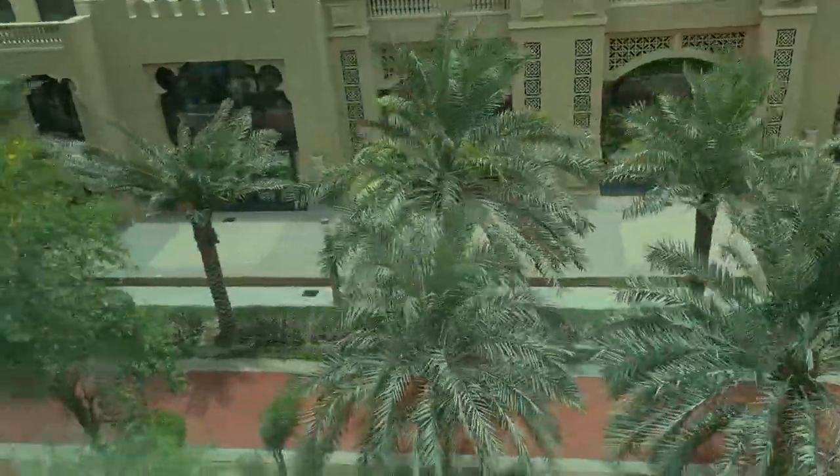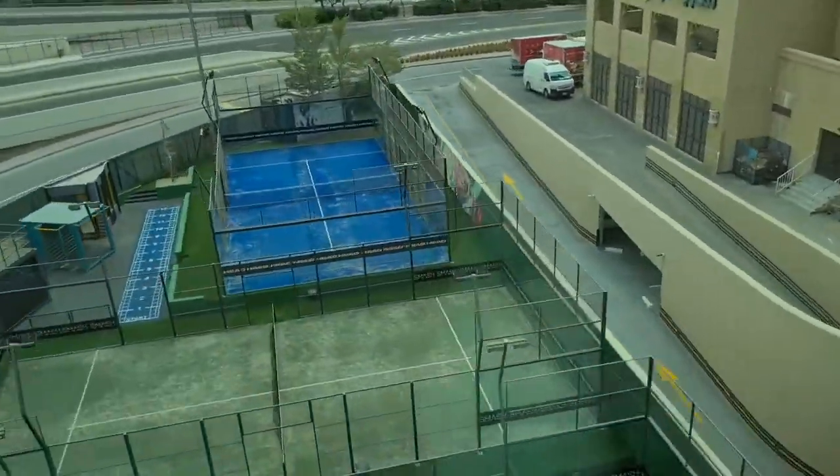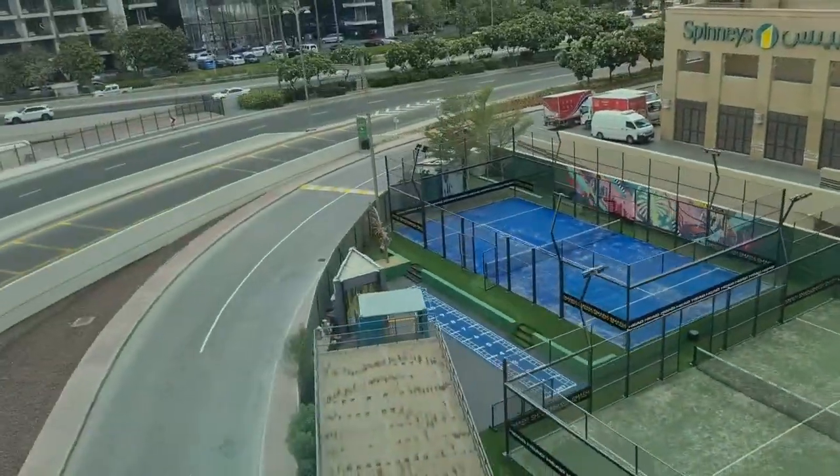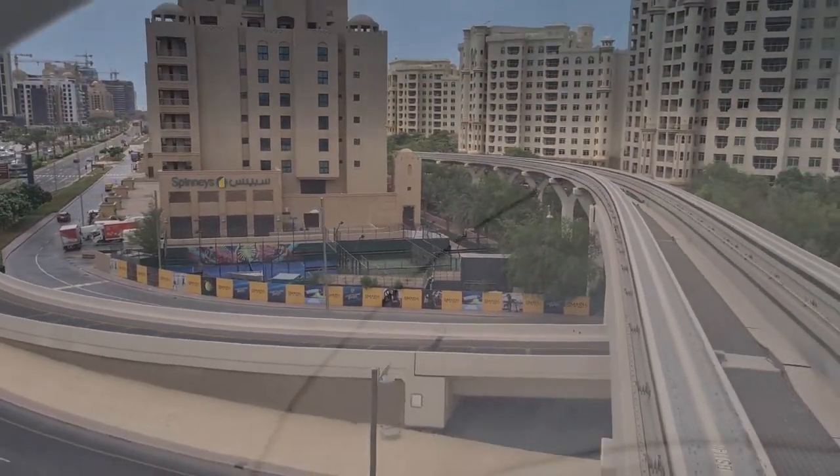I used to jog along this track when it was not so hot in Dubai. Now it's the heart of summer. There are the courts - you can see they're a little smaller than a tennis court, but there's three of them. You can see the green ones as we're passing them.